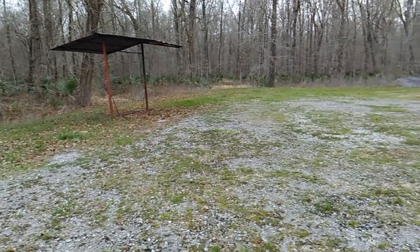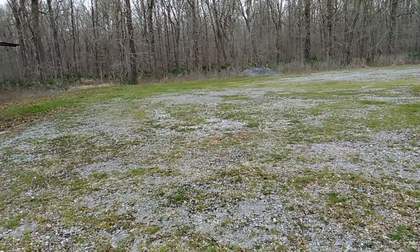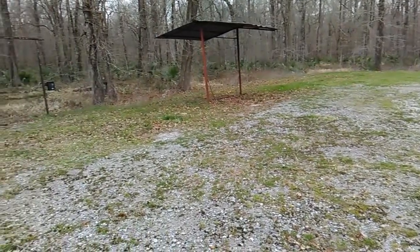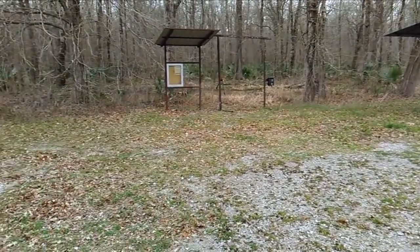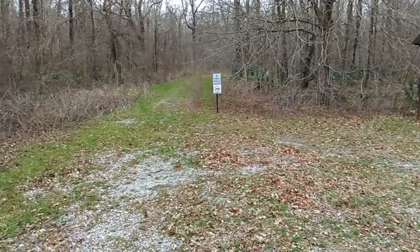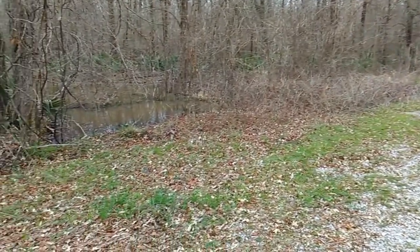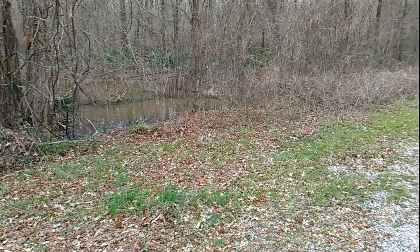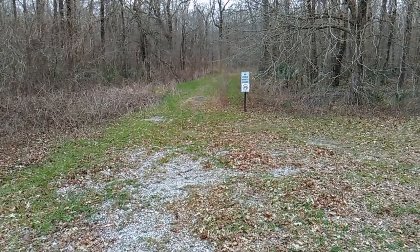Bayou Cocodrie National Wildlife Refuge, northeastern Louisiana, across the Mississippi River from Natchez, Mississippi. This is the parking lot and trailhead on Louisiana 15 for the Route 15 trail at the refuge. The Route 15 trail heads down that way.